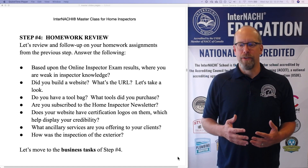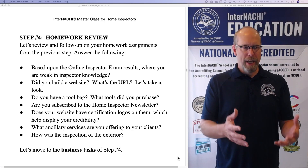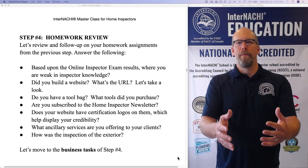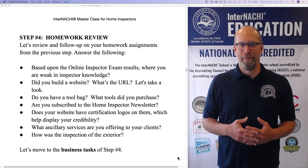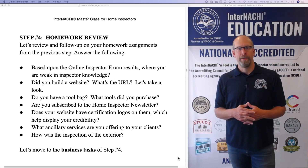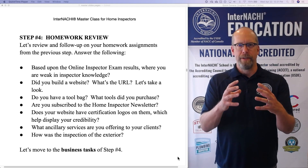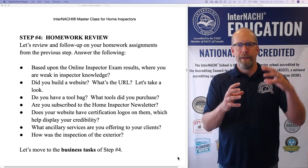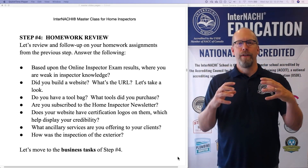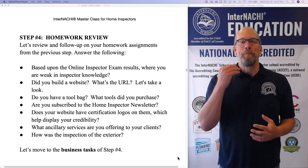What ancillary services are you offering to your clients? Remember, it's not up to your client to know what they need — it's up to you to offer them what they ought to have. All of those ancillary services, well, that's where the profit is. So think about getting your home inspection service, your core business service, and adding these ancillary, additional, different types of services.